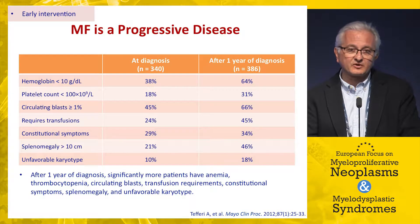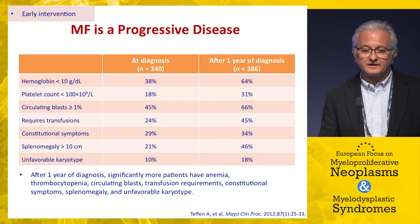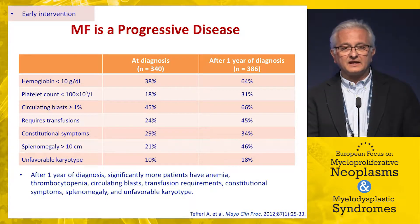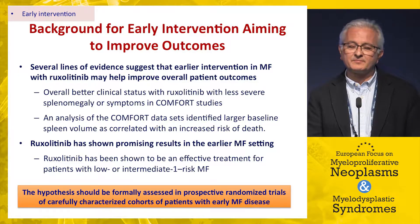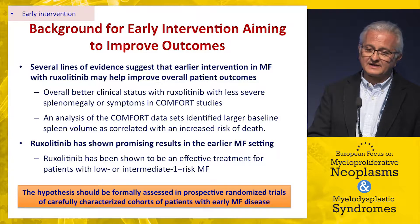Why consider early intervention? Myelofibrosis is a progressive disease. Data from the Mayo Clinic clearly show that patients seen one year after those seen at diagnosis have significantly higher rates of hematological and clinical abnormalities, showing the disease progresses quite rapidly. Evidence from a couple of studies — one in the UK and one the JUMP study — included patients in earlier IPSS intermediate-1 phases, and these patients responded and tolerated treatment well.